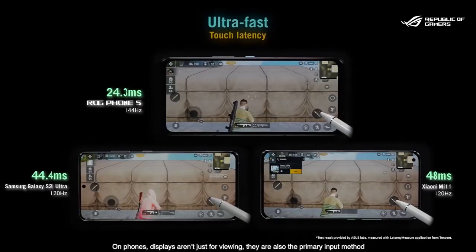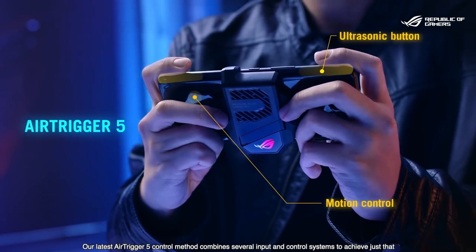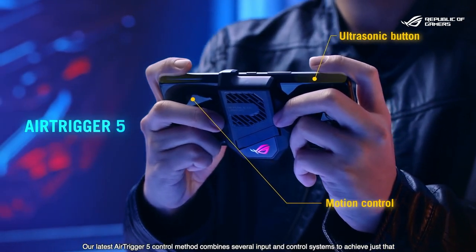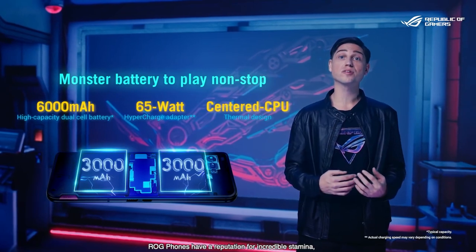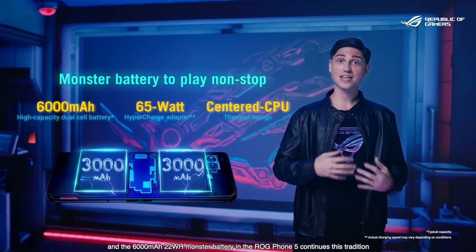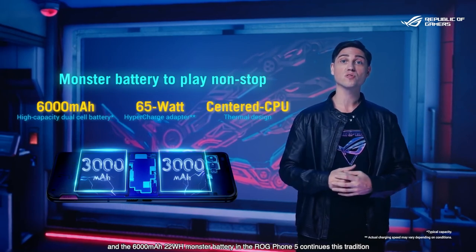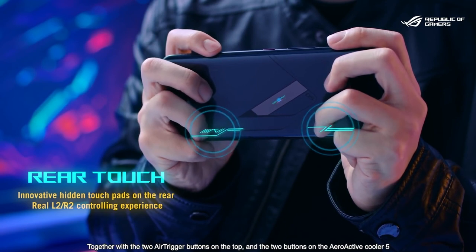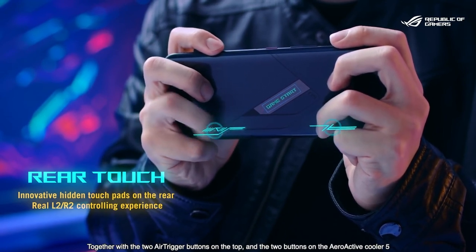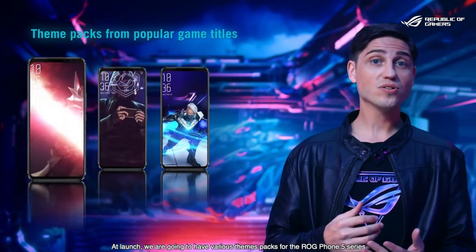That screen is also quite large and it's accompanied by two front-facing speakers. The Asus ROG Phone 5 also includes a large 6000mAh battery, allowing you to game for longer periods of time, and with 65W charging, you won't be out of the game for long if the battery runs out. The Asus ROG Phone 5 offers the whole package for gamers, featuring sensitive shoulder buttons, programmable RGB lights, and connectivity with a variety of gaming-focused accessories.